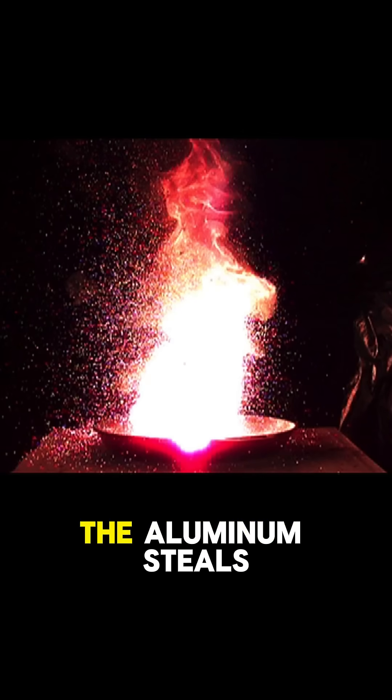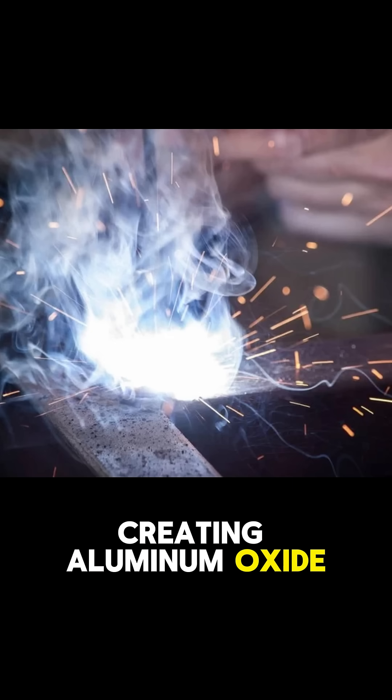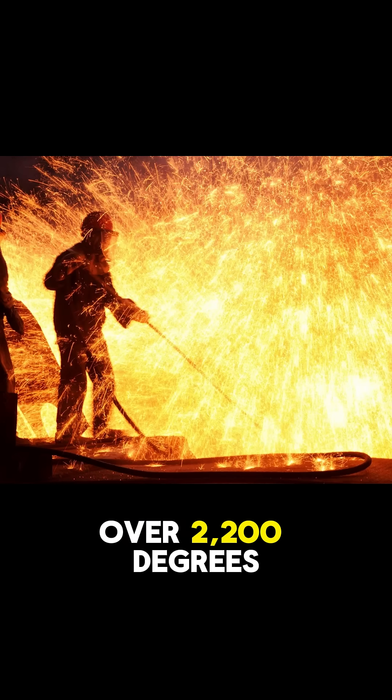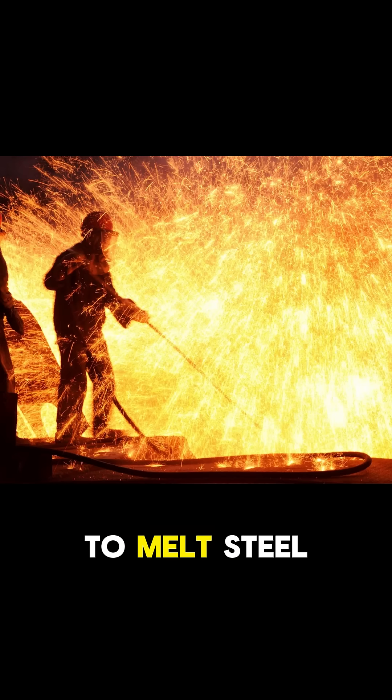When ignited, the aluminum steals oxygen from the iron oxide, creating aluminum oxide and releasing molten iron. The reaction reaches temperatures over 2,200 degrees Celsius, hot enough to melt steel.